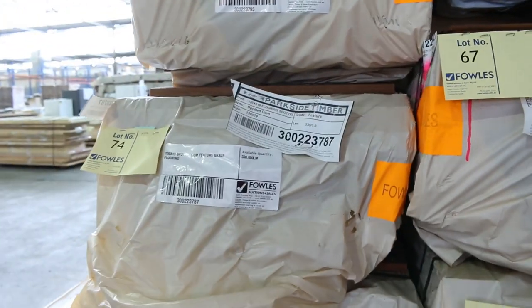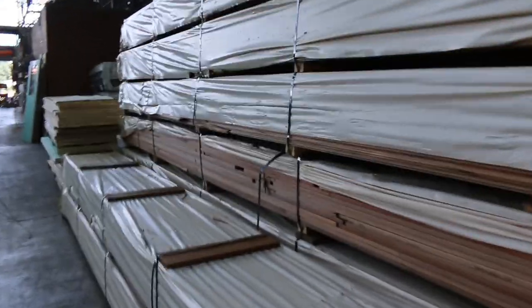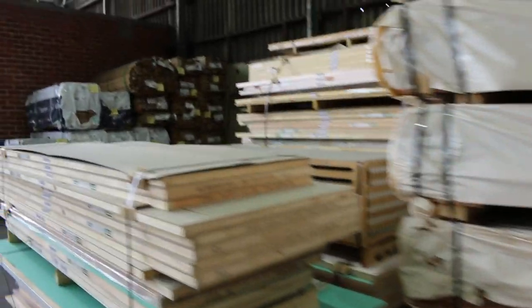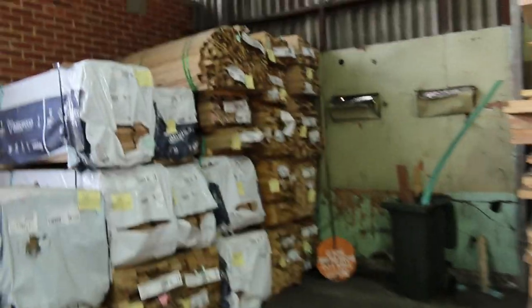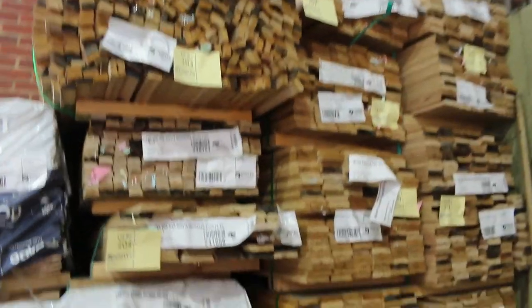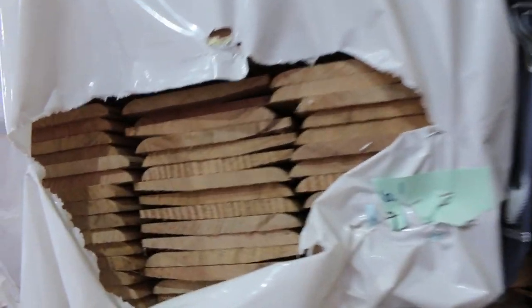Plenty more stuff inside the shed. We'll go inside first and finish off inside, then do outside last. So we've got a few packs of Tassie Oak shorts over there, some short packs of architraves, a bit of Tassie Oak, and we've got some weatherboard shorts there as well.